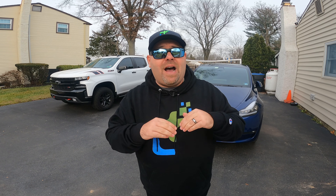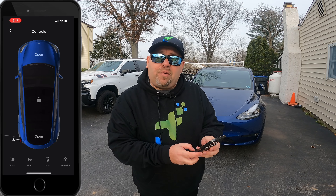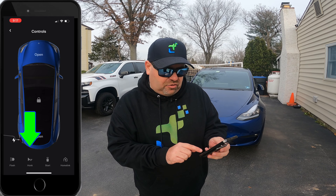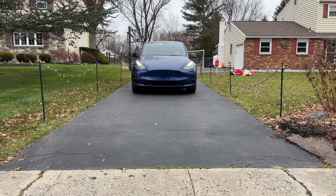This next feature is great if you're on vacation and get news of a storm back home — maybe your car is parked under a tree and someone needs to move it. You can give somebody access to drive the car for two minutes without you or your key card present. In the Tesla app, go to Controls, and at the bottom press Start. That remotely starts the car so someone can get in and move it to safety.